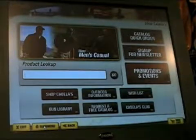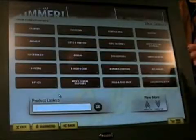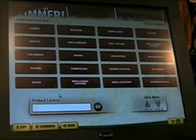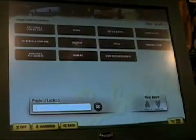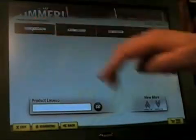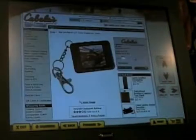A key aspect of the Cabela's kiosk is its tight integration with the cabelas.com e-commerce website. By working through the menu and choosing items based on categories, you can purchase products that may or may not be in stock in the store and have them delivered for free to the store. Following the menu, you can pick an item and the kiosk will provide detailed information related to that product.